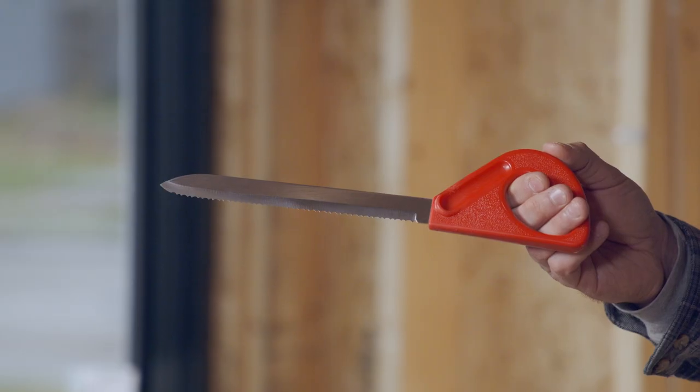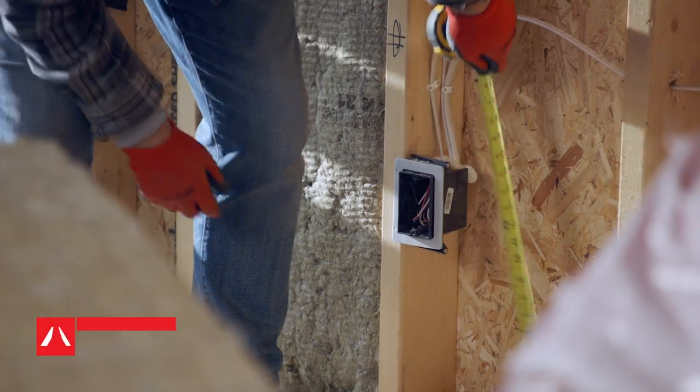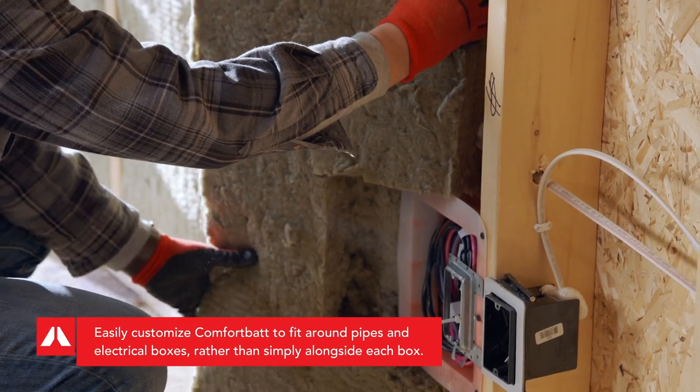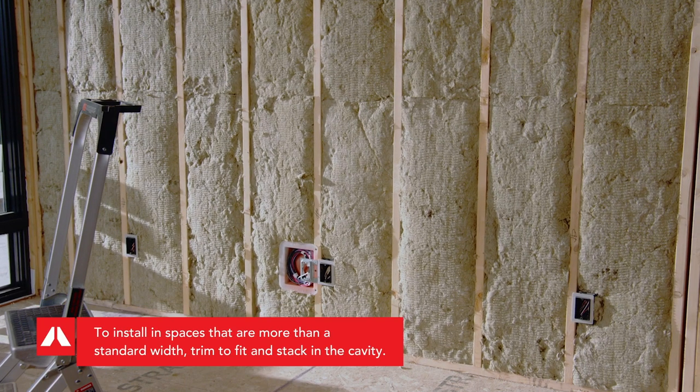Plus it's easy to cut with a simple serrated knife, such as a bread knife, which is helpful to achieve a tight fit around pipes, electrical boxes, wiring, duct work, and in between studs and joists that are less than standard width.